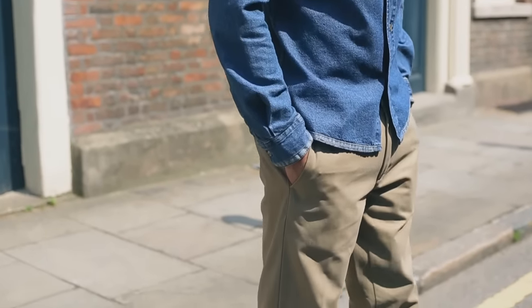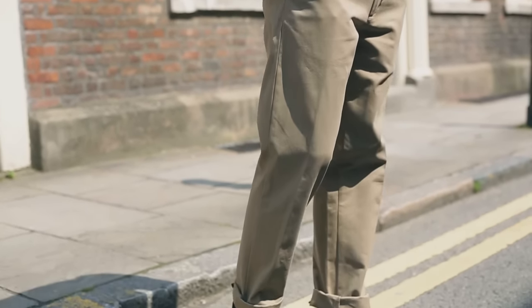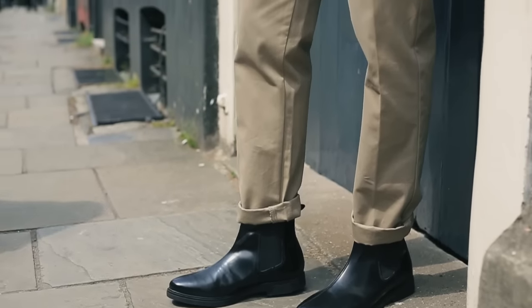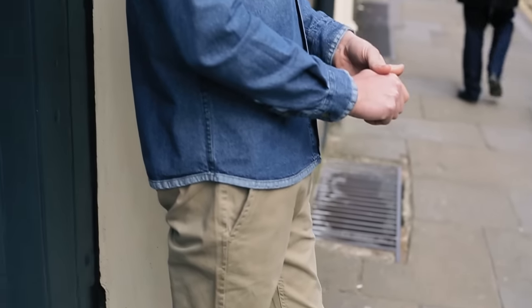If you just want to incorporate your Chelsea boots into everyday outfits, that's easily done. I'll stick to staple pieces you should already have, like some sand chinos and a denim shirt, for a classically cool look.